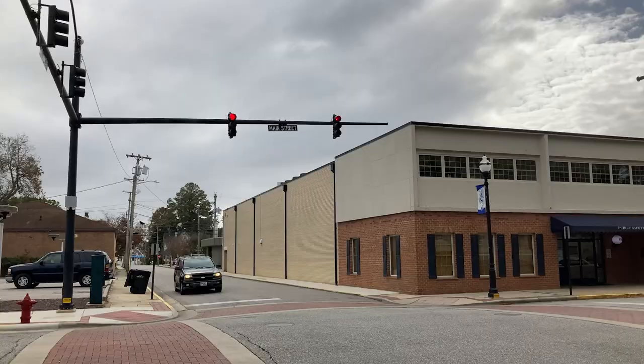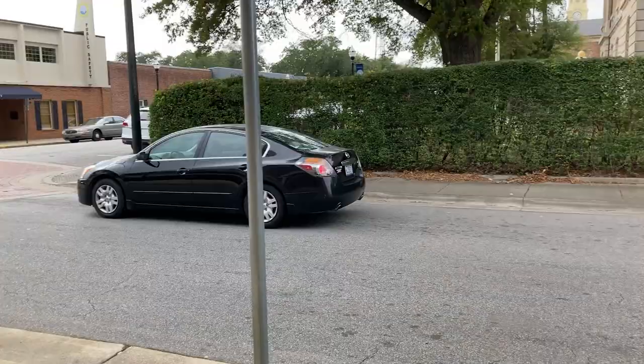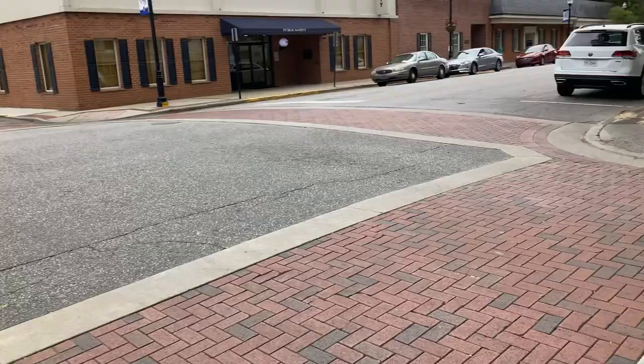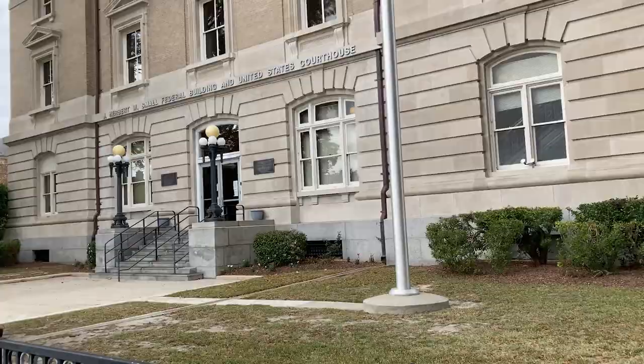Sometimes it's just good to sit down and take a breather. Taking a turn off Main Street here, going this way. I'm going to show y'all the federal courthouse — the J. Herbert W. Small Federal Building and United States Courthouse, right here in Elizabeth City, North Carolina. I found it interesting that they have a federal courthouse here.